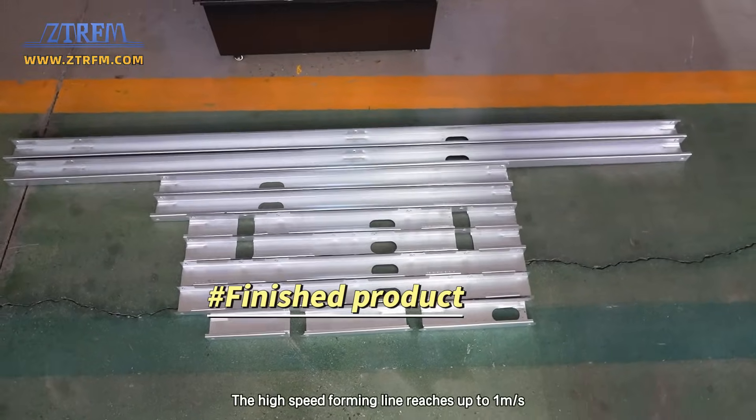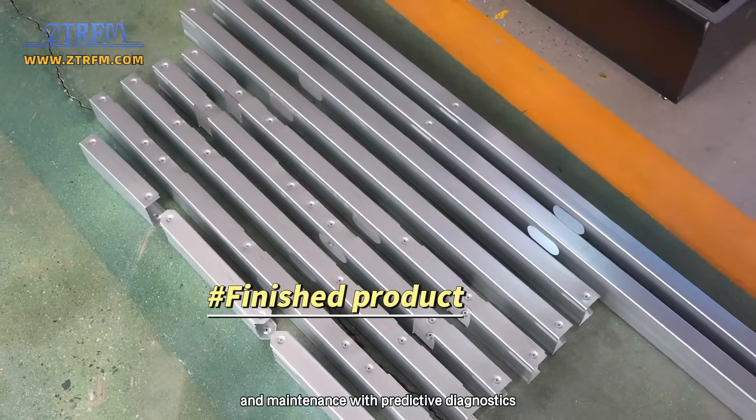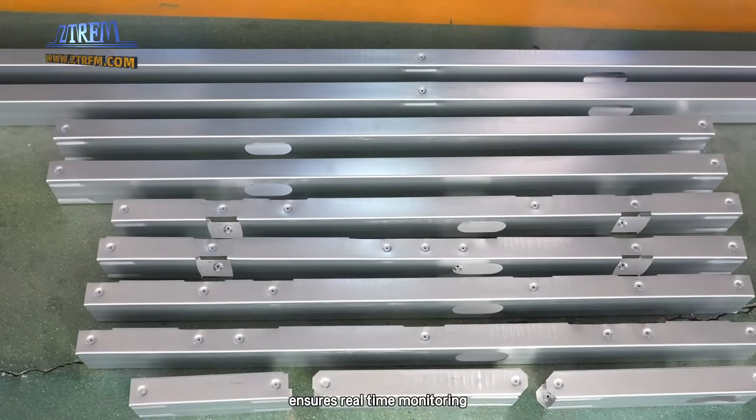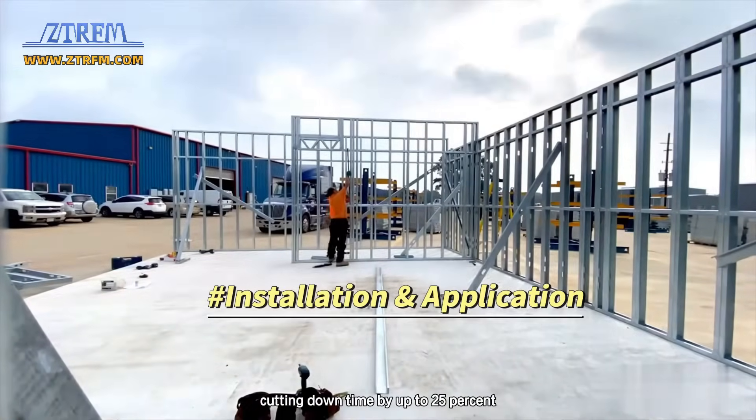The high-speed forming line reaches up to 1 m per second, while remote operation and maintenance with predictive diagnostics ensures real-time monitoring and early fault alerts, cutting downtime by up to 25%.